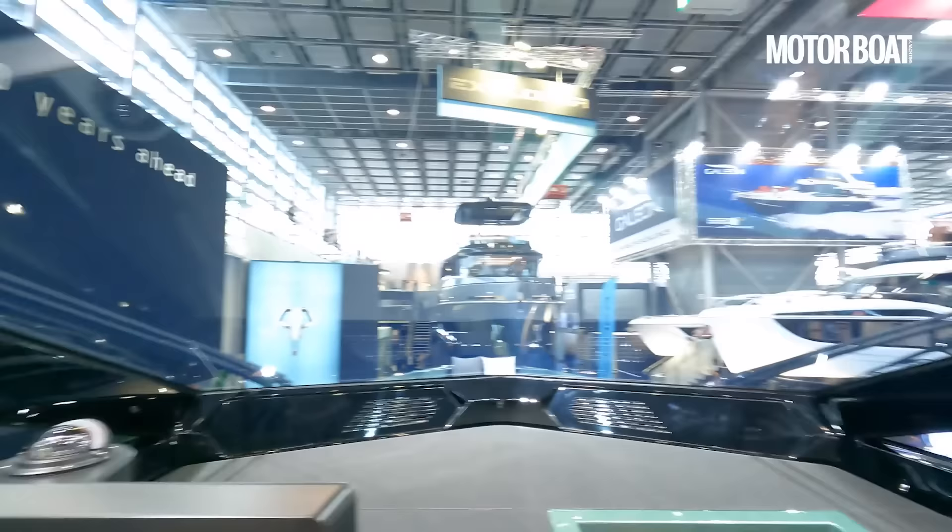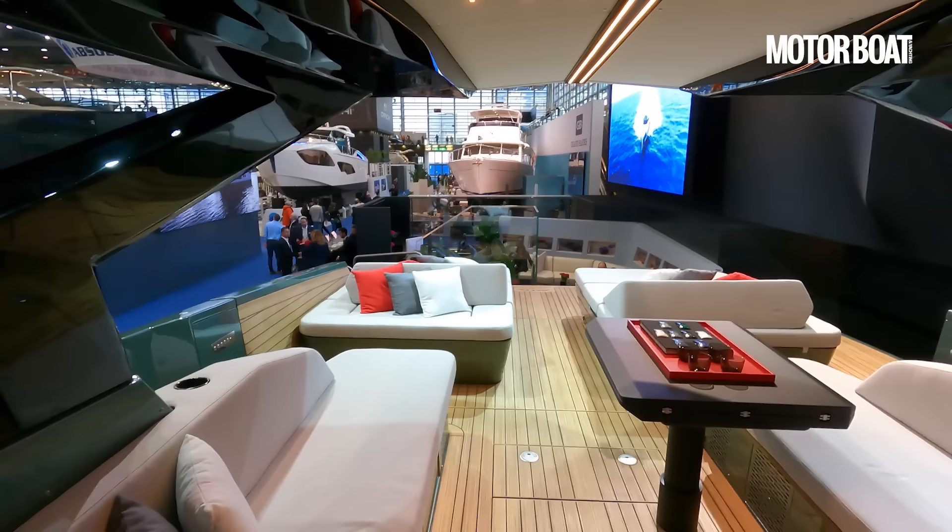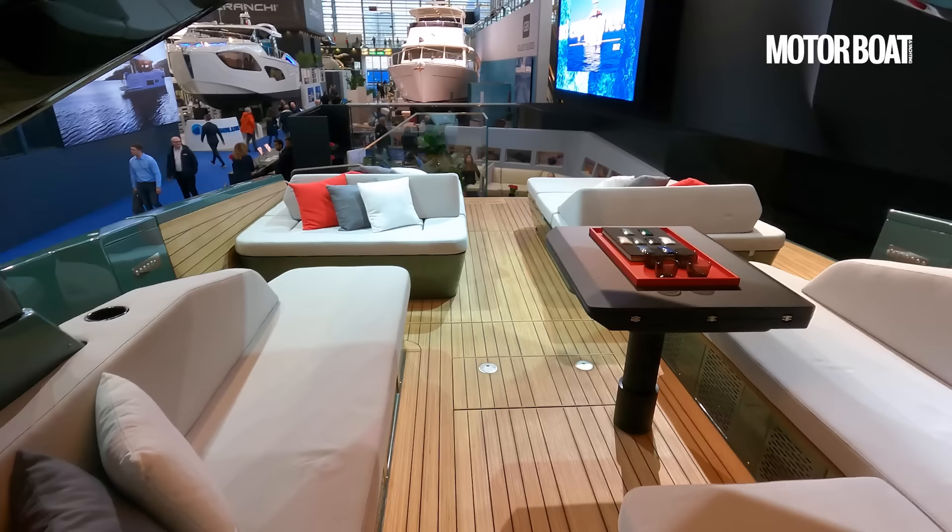Side screens here — all glass — so really good protection. When you're flying along at 35 to 36 knots, this whole back end should be very nicely protected from the breeze. It's only those two sun pads at the back that are going to get a little breezy.